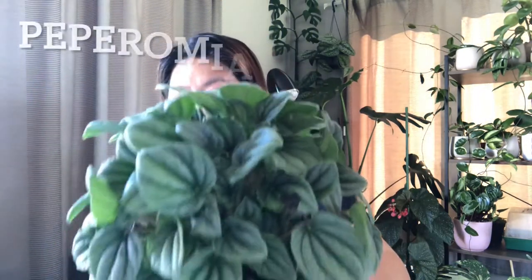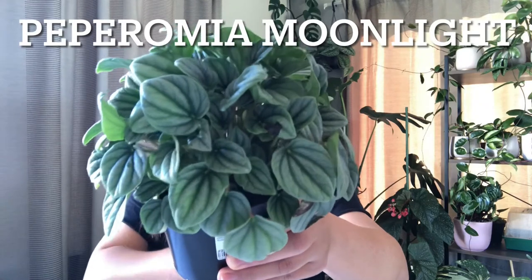Hi guys, welcome back! For this vlog, it's all about my plant haul this week. I didn't go far and didn't have it shipped — a store near me had a new release. I got this peperomia moonlight. This plant loves bright indirect sunlight; allow the top to dry and then water thoroughly, and avoid overwatering.